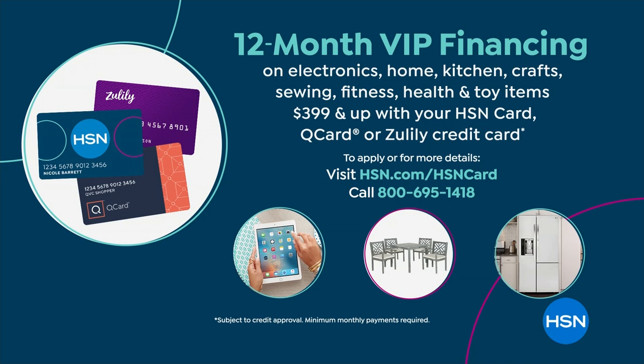If you have an HSN credit card, QVC credit card, or Zulily credit card, you can do VIP financing — 12 months, no interest, as long as the balance is paid in full by the end. That brings the price down to $41 and change or $54 and change. I'll explain a little bit more later on.